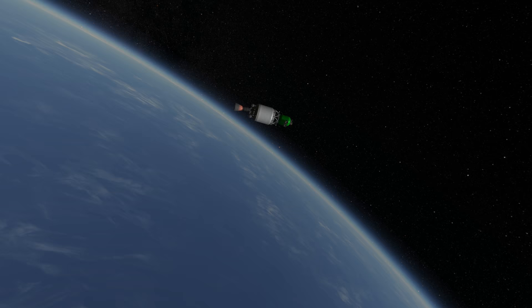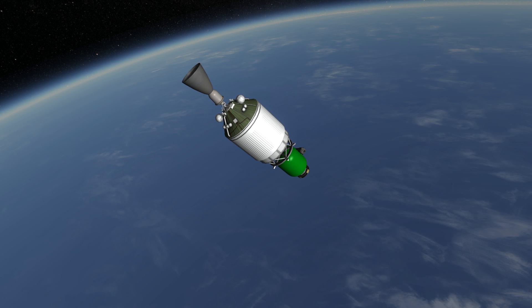And on that note, thank you for watching this rocket profile of SpaceX's Falcon 1.